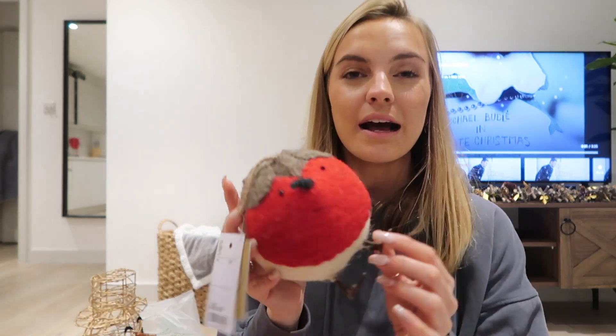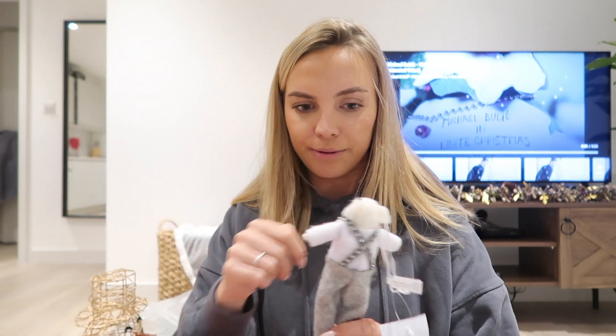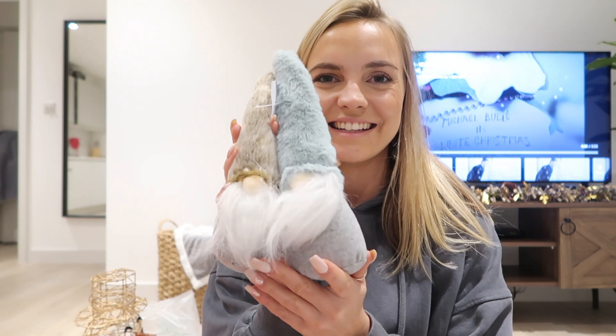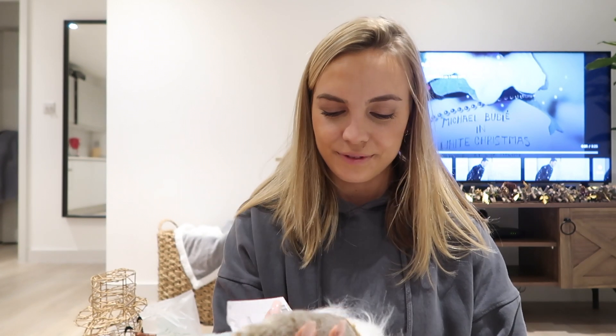That's my netball skills coming into play! So Mr. Robin might go on the table there — I'll show you where he ends up. He is from HomeSense. We've got this little guy as well — I don't really know why I picked him, I just thought he looked quite cute, also from the HomeSense side of the shop. Tom bought these — that's Tom's creation. I do like them. I'm going to find a place for them, maybe on a windowsill.